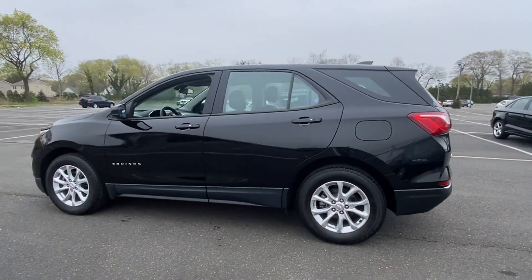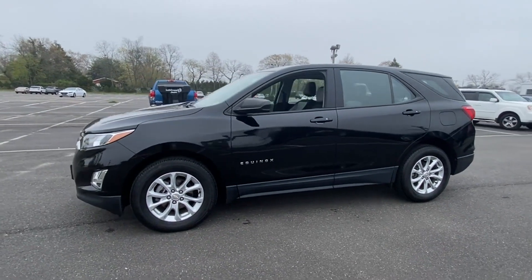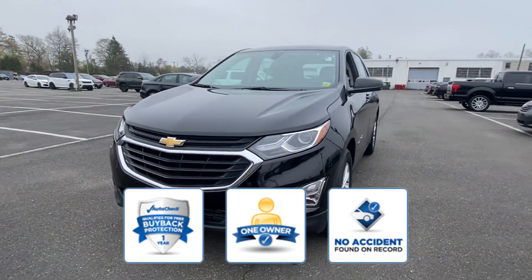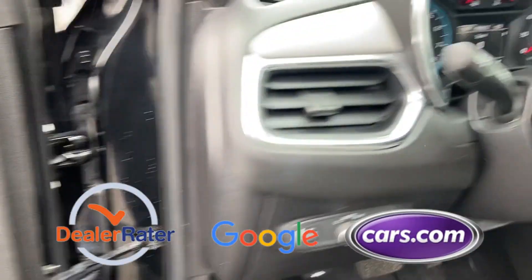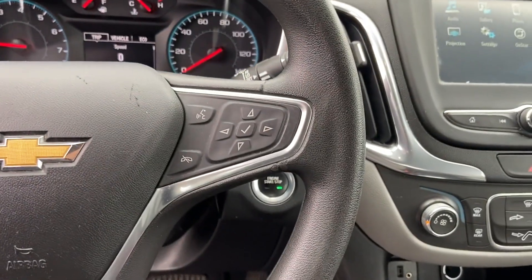Backup camera, pass-through rear seat, Bluetooth, keyless start, power outlet, and keyless entry. Confidently take home this AutoCheck assured one-owner vehicle, which has no past history of accidents. This is a top-rated dealer — get pre-approved now and make this your next vehicle.